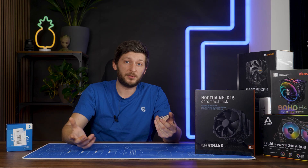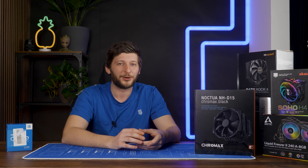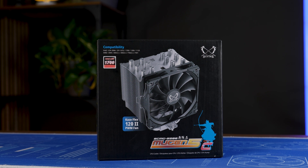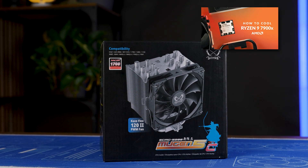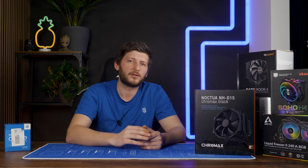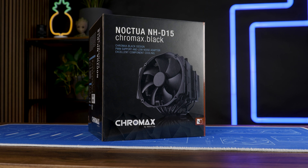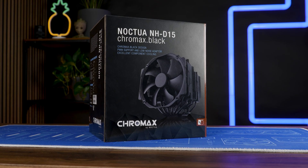I guess this should be it for today and my unhealthy obsession of letting Furmark CPU Burner run wild. If you want to keep watching, have a look at our minimum cooler video on the 7950X — if you ever had issues with your masculinity, just see how short that list is. By the way, we also have a Discord server and it's really filling up, so the link is in the description below. Thank you for watching and hope to see you in the next one. Bye-bye.